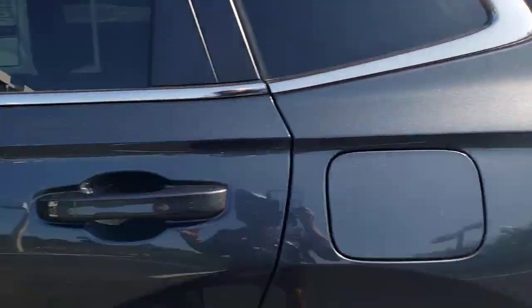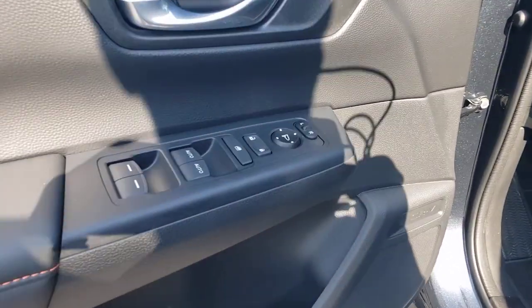Keyless Start, Heated Mirrors, Remote Engine Start, Adaptive Cruise Control, Multi-Zone AC.